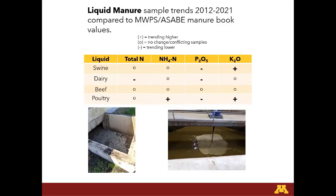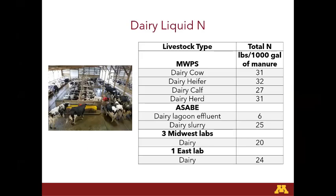For the liquid manure trends compared to book values, I made a chart showing whether nutrients seemed to be going up, going down, or were inconclusive. In the liquid manure, nitrogen seemed like dairy was maybe trending down a little bit. Phosphorus was trending down in swine and dairy, and potassium was perhaps trending up in swine and poultry. Let me go into a little bit more detail on this.